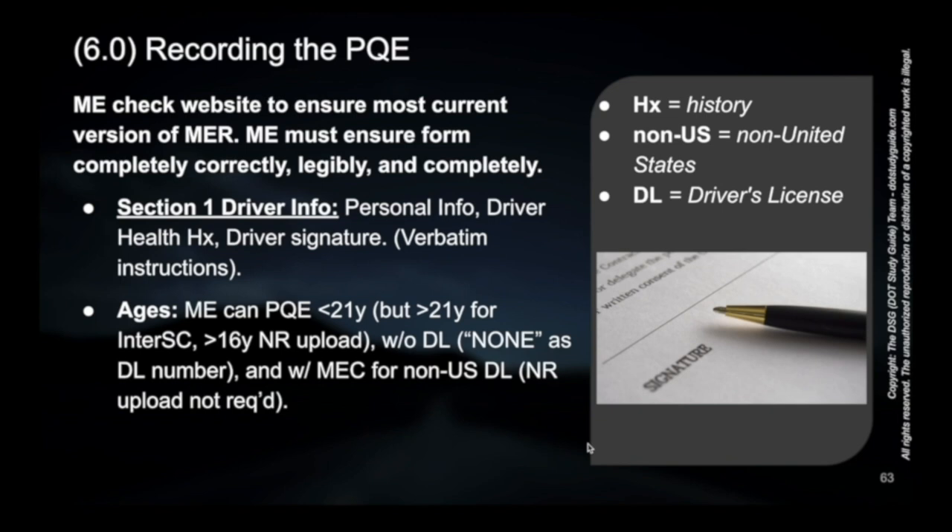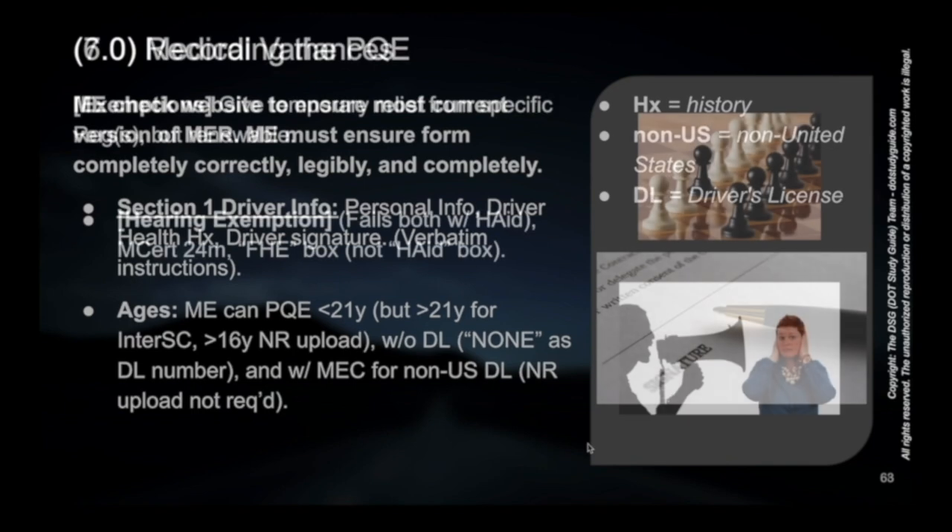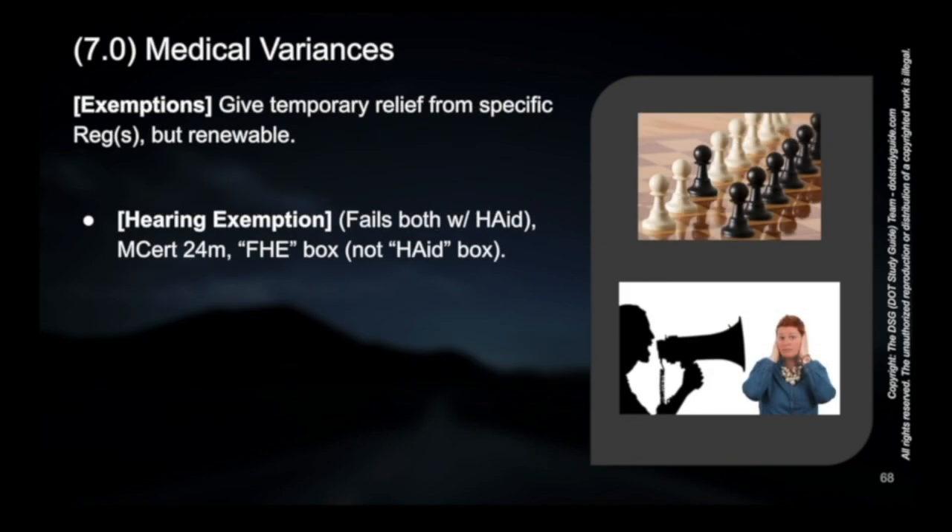Moving on to ages, it's good to comment on ages when doing physical exams. As the medical examiner, there are two exemptions. The first is the hearing exemption. The hearing exemption applies when an individual fails hearing testing with both ears even while using hearing aids — they're using hearing aids and still failing. There might still be an exemption available, and they could receive a maximum certification of 24 months.